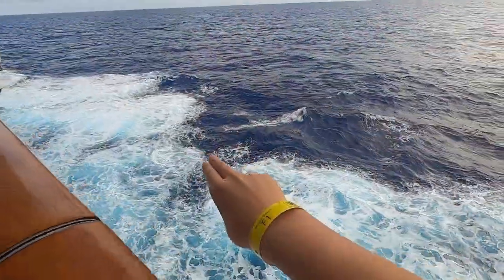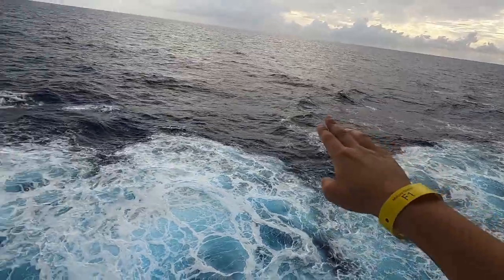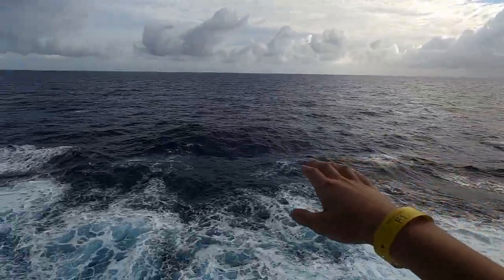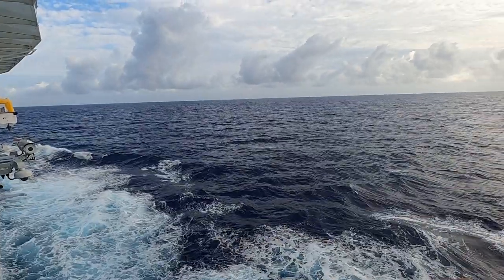I'm in the elevator, let's take it down to the promenade so we can see how big the waves are. Take a look at this — we definitely have some bigger waves out here. If you look out into the distance you can see all the big waves, and up at the front you can definitely see them. It's definitely a rough one today. The seas are a bit rocky right now, but now let's head up to the Windjammer for an amazing buffet breakfast.